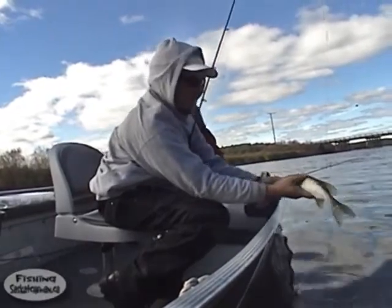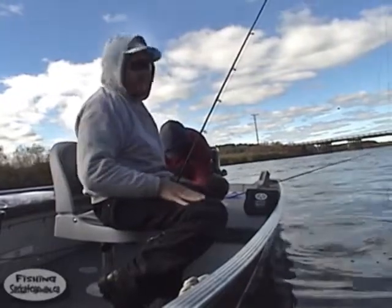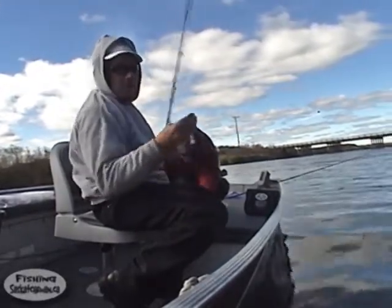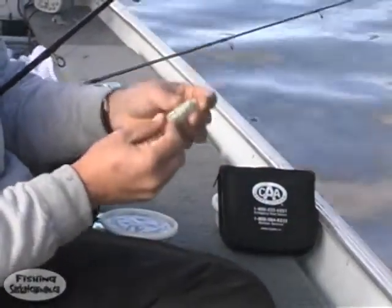It's a little guy. Where there's little ones, there could be big ones, though. Did that swim bait survive that one? Yeah, it survived. You know, that's the good thing about these swim baits — single hook on the top, don't snag on the bottom, and makes the release nice and easy.